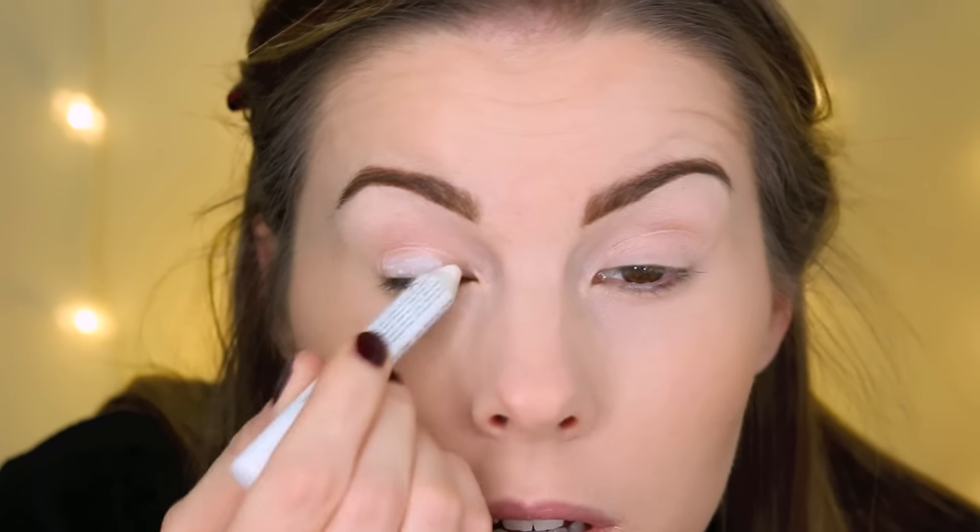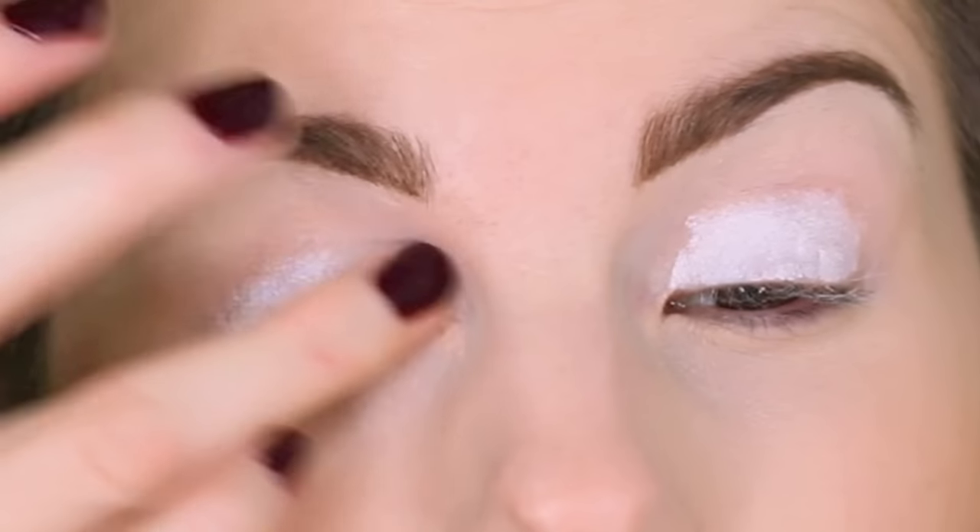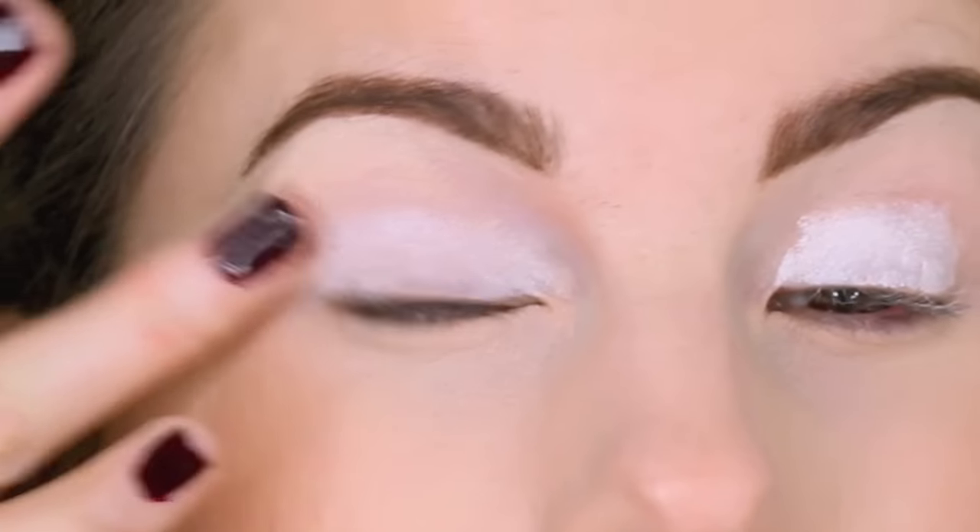Then I put down this NYX Jumbo Eye Pencil in Milk just to really make my eyeshadows pop. I'm going to put some shadow shields down to catch any eyeshadow fallout that I might have.